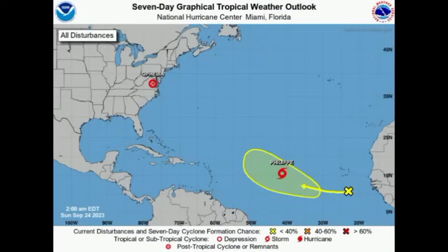Hi everyone, it is Danny and welcome to this updated video this morning. I trust and hope that you're doing really great, and we're going to be talking about our systems across the basin. Looking at this graphic, we can see the current state of activity.